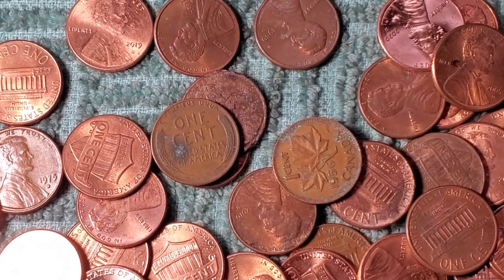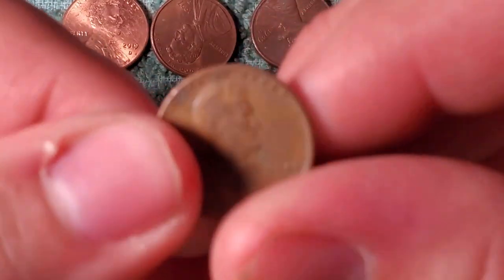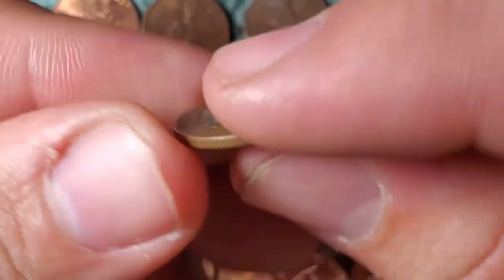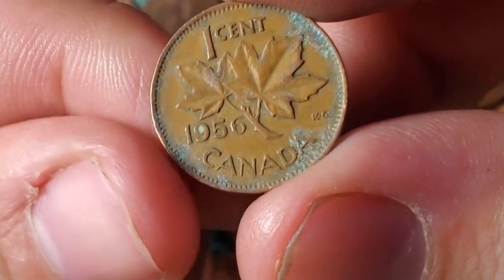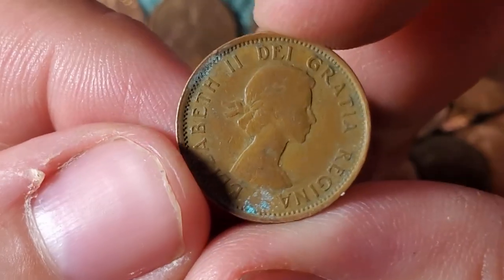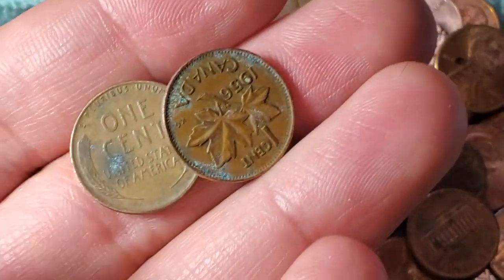Roll number two of penny box number one is going to give us two finds. We have a wheat penny — 1944 Denver. We also got a 1956 Canadian one cent, or you call it the young head. Two cool finds in the second roll, let's keep on digging.